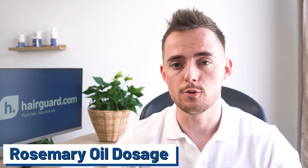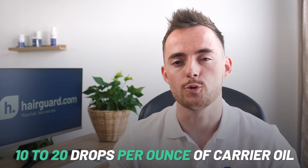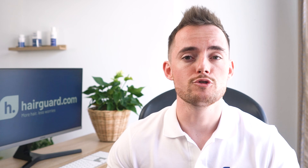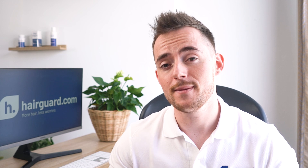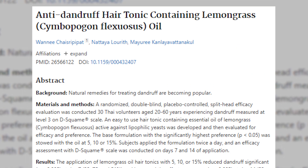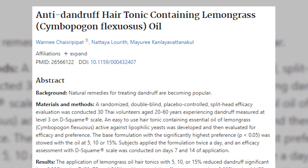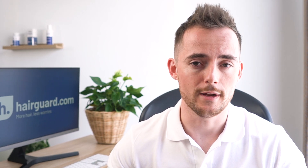When it comes to dosage, aim for around a 2–3% dilution rate, which works out to about 10–20 drops per ounce of carrier oil. Another possibility is to combine rosemary oil with other essential oils used against hair loss, most notably peppermint oil and lavender oil. Lemongrass oil is another essential oil shown to promote healthy hair by fighting dandruff. And of course, if you can't be bothered with carrier oils and making all the preparations, there's always the simple option: just put a few drops of the oil in your shampoo.